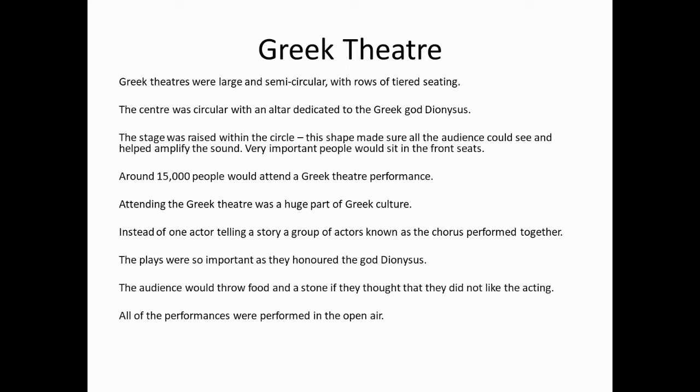Instead of one actor telling a story, a group of actors known as a chorus performed together. The plays were so important as they honoured the god Dionysus. The audience would throw food and stones if they thought they did not like the acting. All of the performances were performed in the open air.